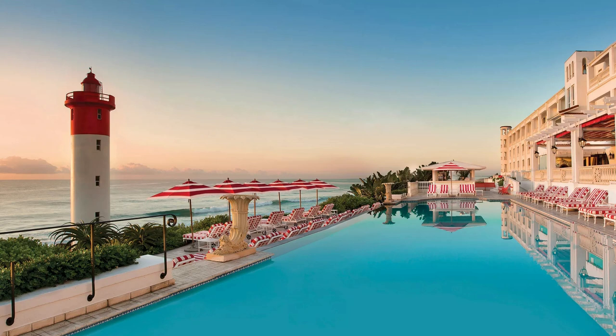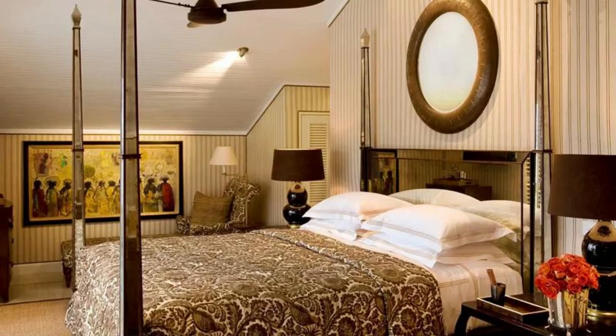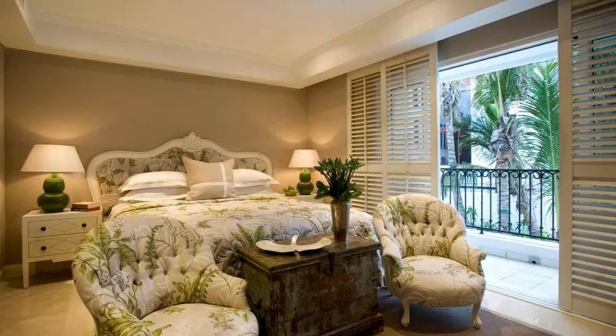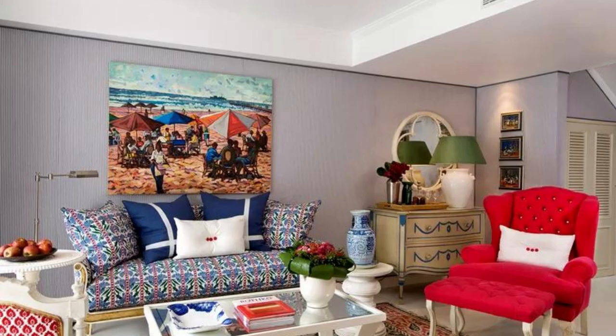One of the standout features of the Oysterbox Hotel is its breathtaking views of the Indian Ocean. The hotel has 86 rooms, suites, and villas, each decorated in a unique style that blends modern luxury with traditional African design. The suites are spacious and elegant, featuring luxurious amenities such as king-size beds, walk-in closets, and private balconies. The bathrooms are equally impressive, with large clawfoot bathtubs and separate rain showers.